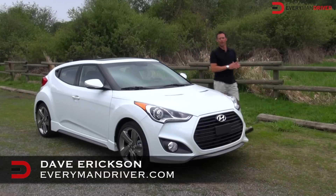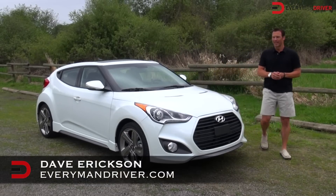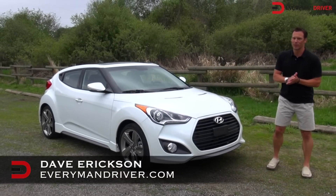Hello and welcome back to Everyman Driver. I'm Dave Erickson — so glad you're watching. I've got to tell you, I've had a lot of fun driving the Veloster this week.